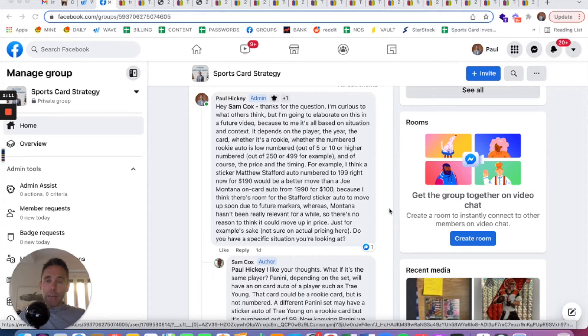It's based on several factors: timing, who the player is, what year the card is from, whether it's a rookie card, and the brand. For example, Joe Montana is not going to have any sticker autos in his vintage cards. He might have sticker autos in more recent sets, but if you're looking at a 1990 Joe Montana card, it's going to be an on-card auto — PSA DNA certified — versus a Matthew Stafford auto from 2014, which is probably going to be a sticker, and they may be comparable in pricing.